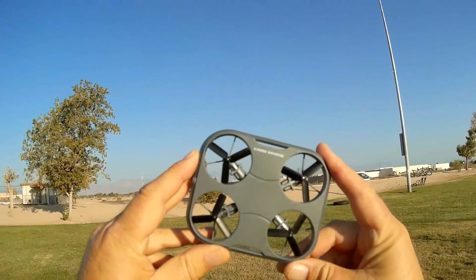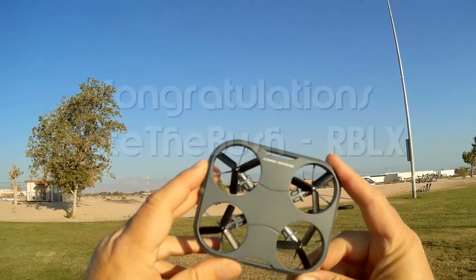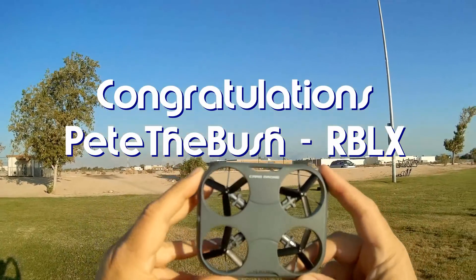Good morning, QuadCopter101, and before we get started, let's get some shout-outs out of the way. Today's shout-out goes to Pete the Bush RBLX. Pete the Bush RBLX was the first to say 'first' in one of my recent videos, and thus wins a shout-out.